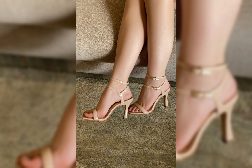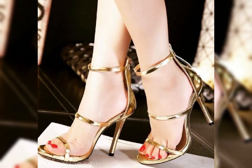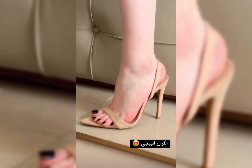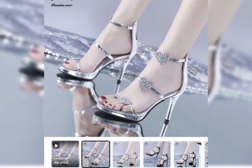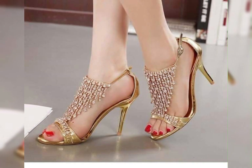Introducing our newest collection of stiletto high heels sandals, designed to elevate your look and confidence. These amazing and classic sandals feature stiletto and cylinder high heels, perfect for lengthening your legs and creating an illusion of height.